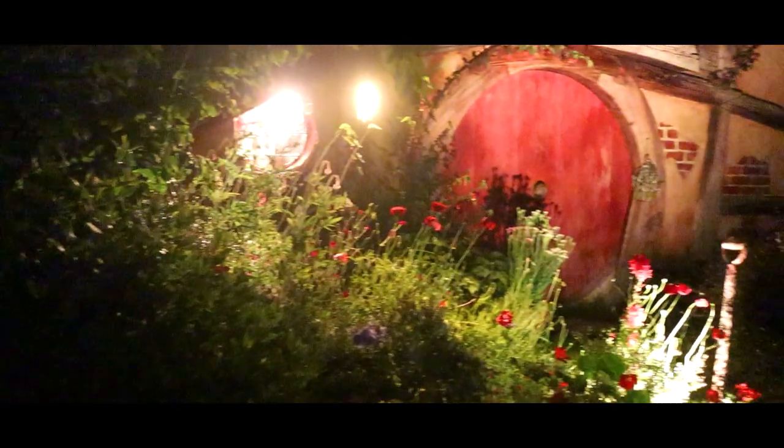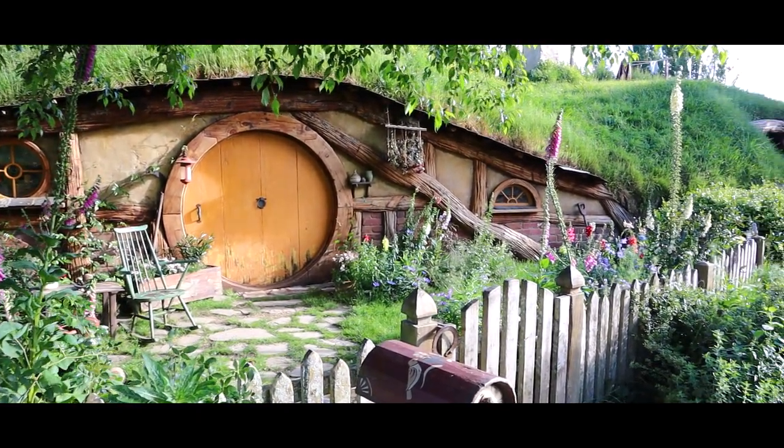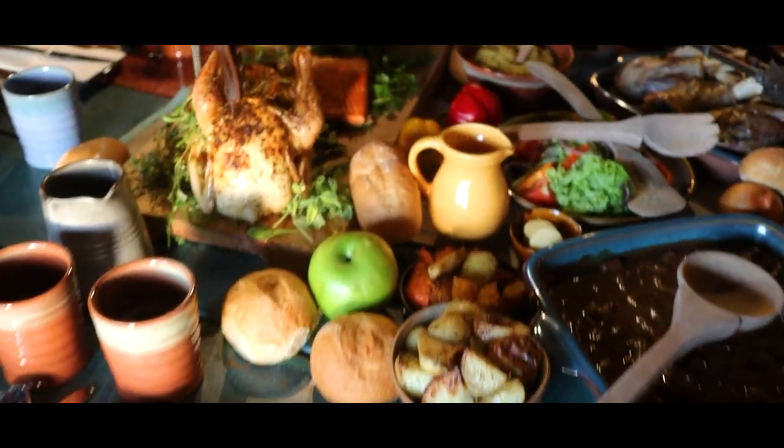Experiencing the movie set like this is something that even for us here at Hobbiton is incredibly special. There are very few places like this in the world — this has all the magic of Middle Earth. Seeing it like this just makes it that little bit more real. When you look at the movie set all lit up, it's almost like the hobbits have had the same feast we've just had and they're stumbling back to their nice warm cozy hobbit holes. Is this something that's made it onto your bucket list? Let us know in the comments and make sure to like and subscribe if you want to see more content like this.